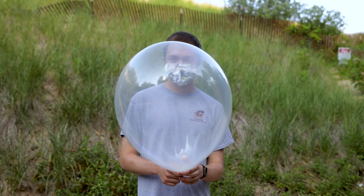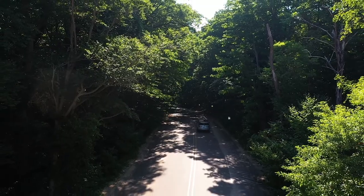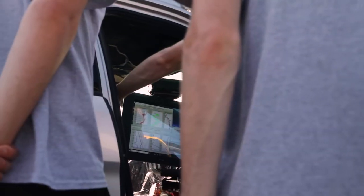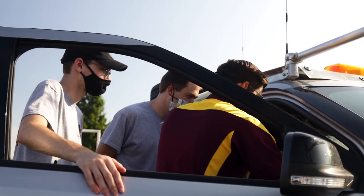For the weather balloons, we launch a radiosonde which is connected to the weather balloon, and that gets the vertical profile of variables like temperature, humidity, and wind direction. After that, we're driving the mobile mesonet across the area to see the differences in temperature, humidity, wind direction, and wind speed from the coastline at Lake Michigan and then further inland.